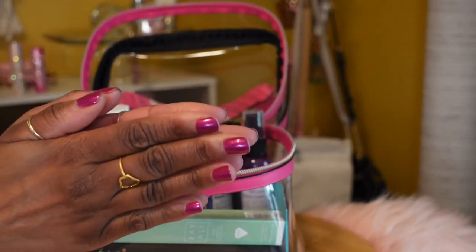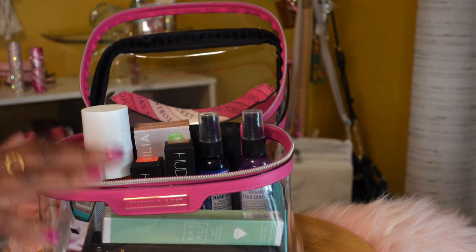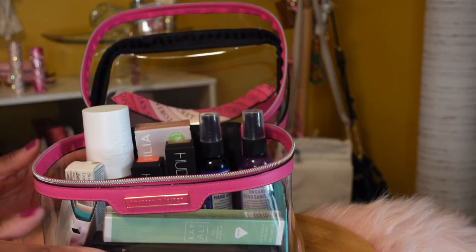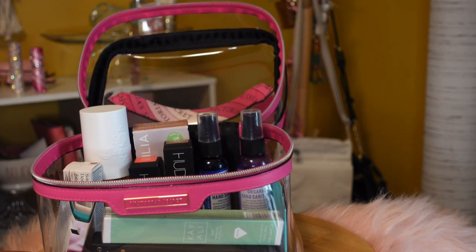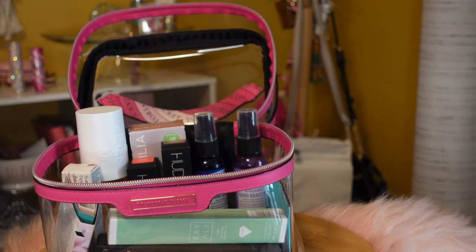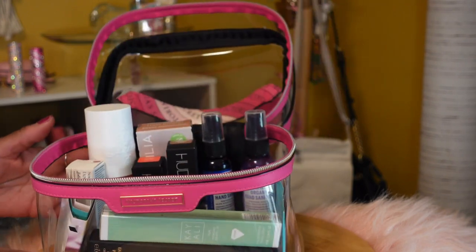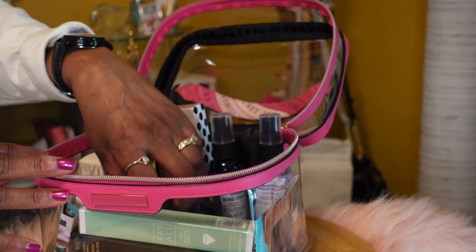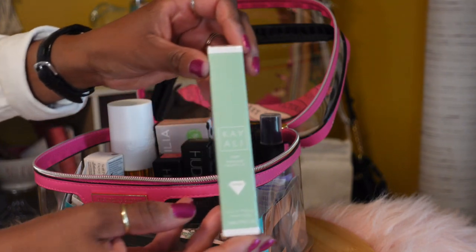All right, hi everyone! I wanted to show you some new cosmetics and a couple of fragrances that I got. I have a tendency to wear more makeup in the fall and winter months, so I'm just preparing myself. I mostly do handbag content, but every now and again I like to switch things up.